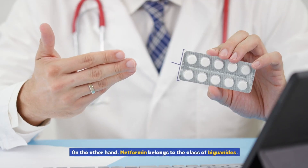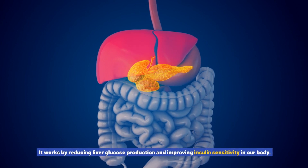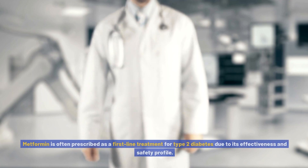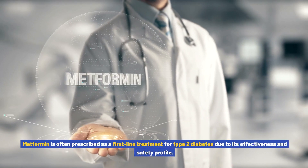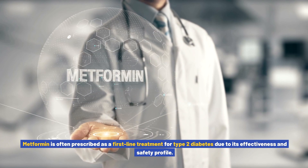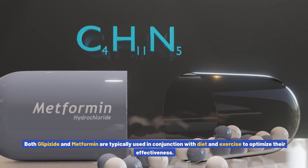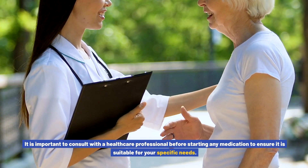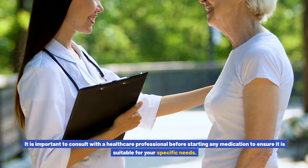On the other hand, metformin belongs to the class of biguanides. It works by reducing liver glucose production and improving insulin sensitivity in our body. Metformin is often prescribed as a first-line treatment for type 2 diabetes due to its effectiveness and safety profile. Both medications are typically used in conjunction with diet and exercise, and it is important to consult with a healthcare professional before starting any medication.